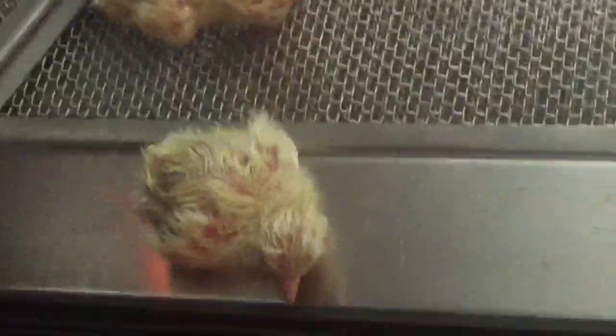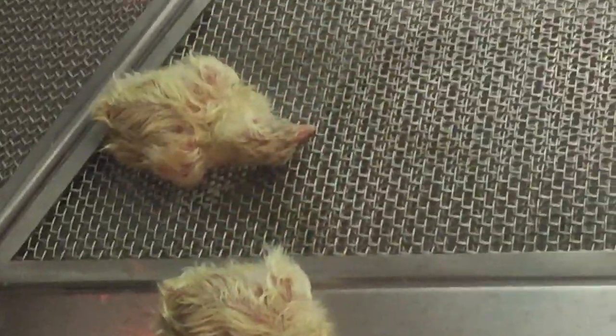The chicks stay in an incubator to keep warm during development. The incubator acts as a mother hen.